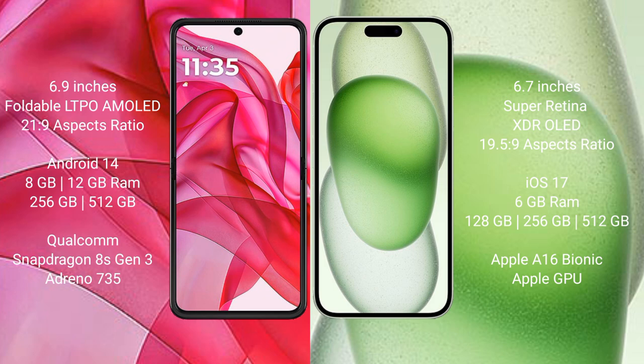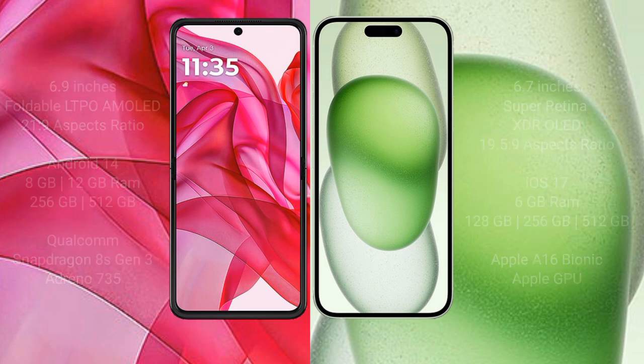iPhone 15 Plus comes with 6GB RAM and 128GB, 256GB, or 512GB internal storage. It is powered by the Apple A16 Bionic processor and Apple GPU.